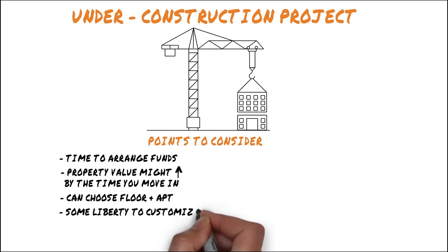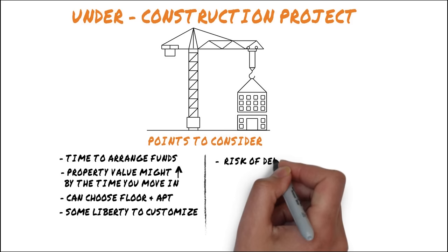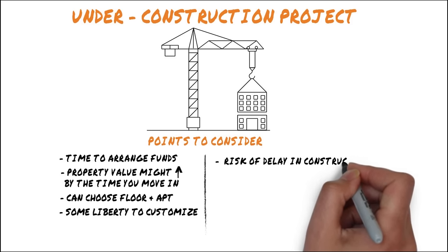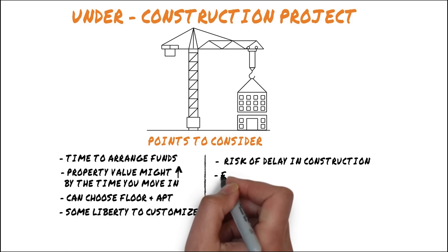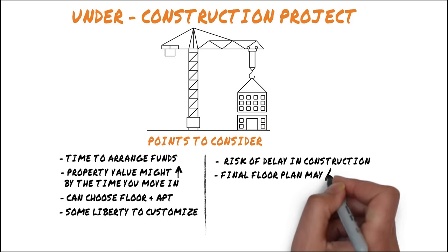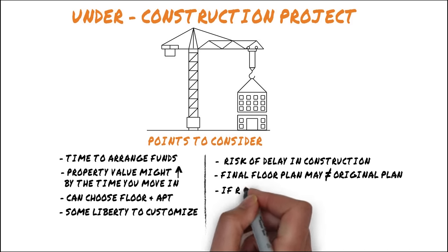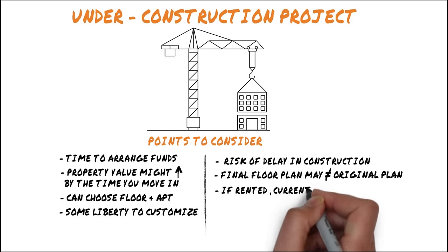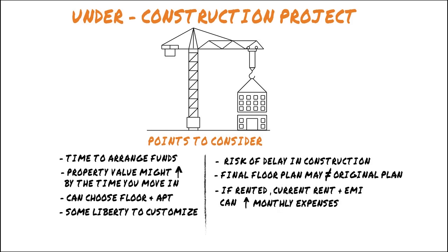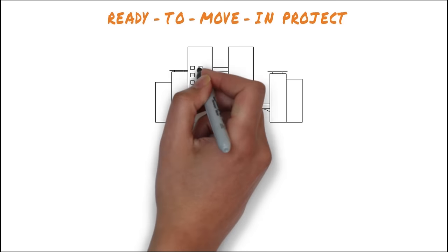Since your home is still under construction, you can ask the builder to incorporate some customizations, but only to an extent and if the builder allows it. The cons: there's always a risk with incomplete properties — the builder may face financial troubles or delays, structural changes may alter the final plans, and if you're renting, managing both EMI and rent can be too much to handle.